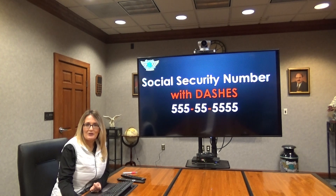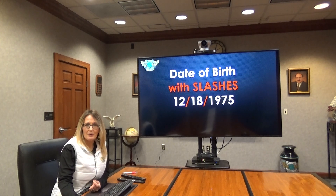When entering your social security number, you must include the dashes between the numbers as you enter it. When entering your birthday, you must also include the slashes between the numbers, as well as a four-digit year.